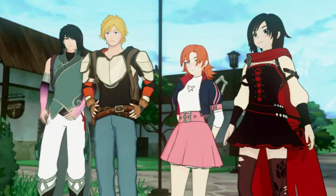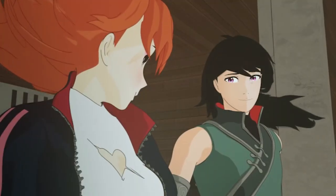Dude, Ren, you're looking good. No wonder people became Rensexuals this volume.